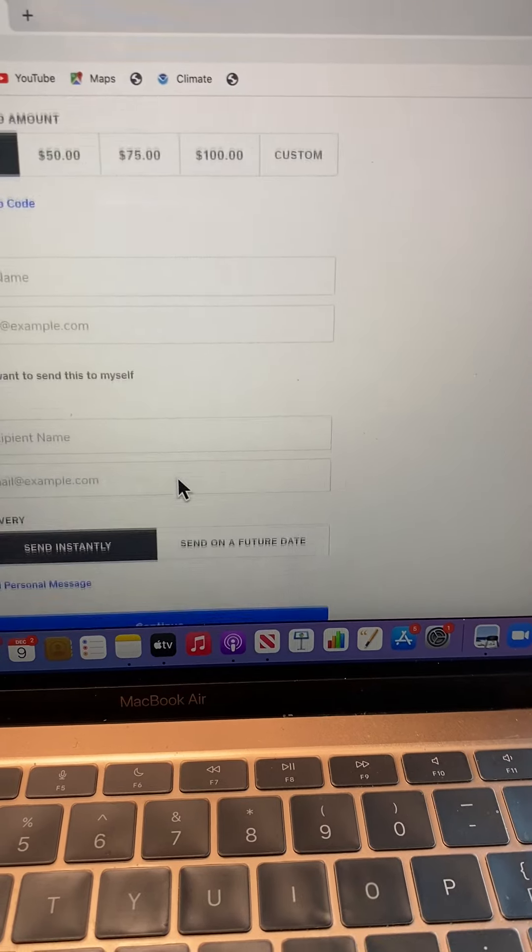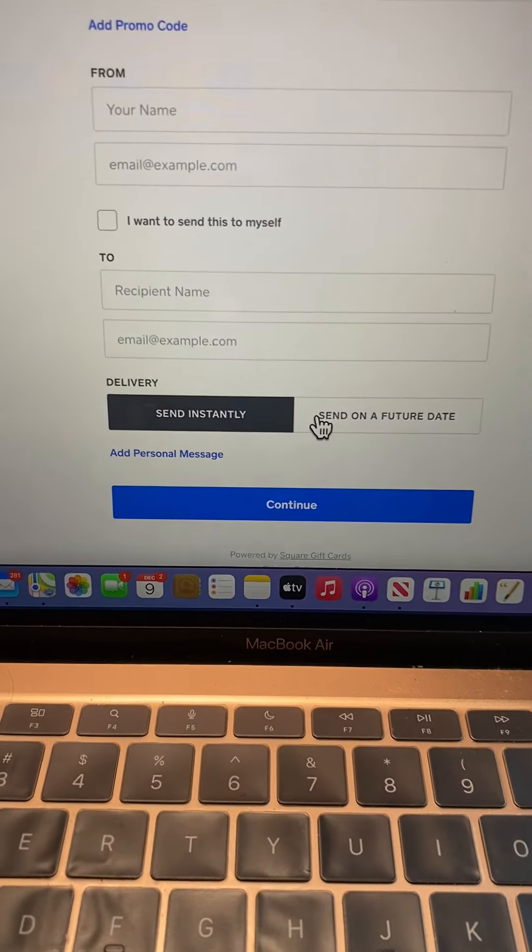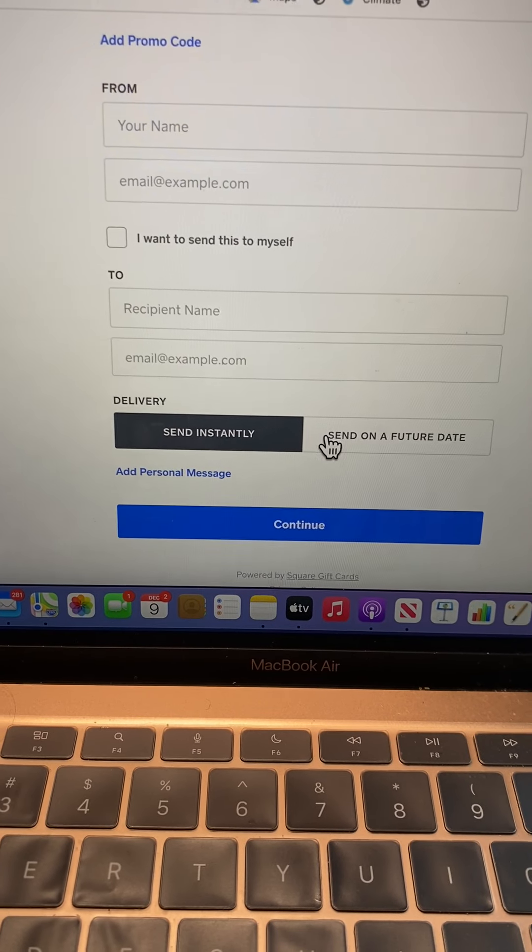You click on whichever one speaks to you and put in all of your information here, and then when you hit continue it will send you two emails.